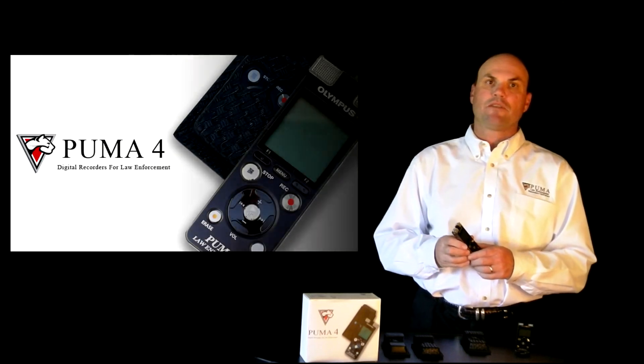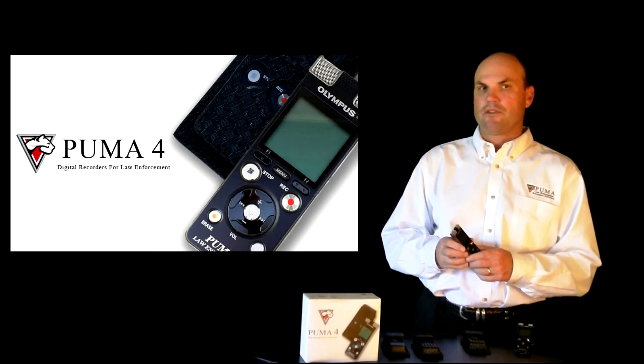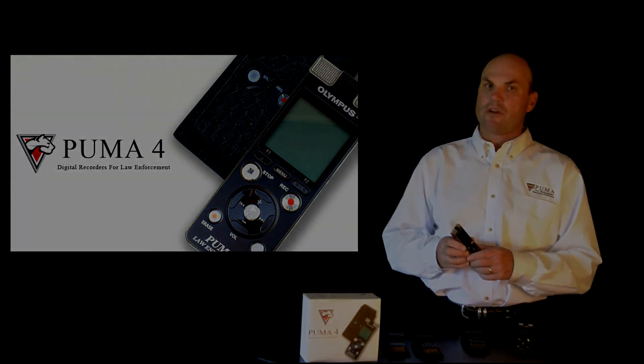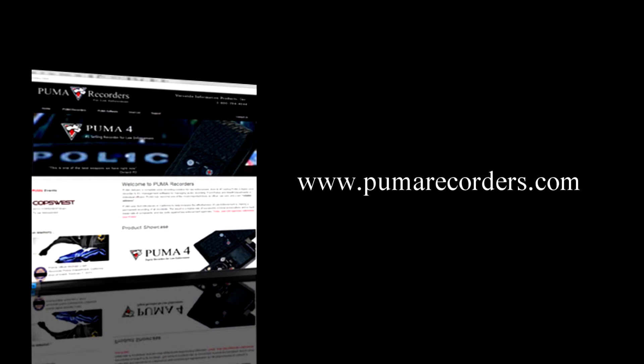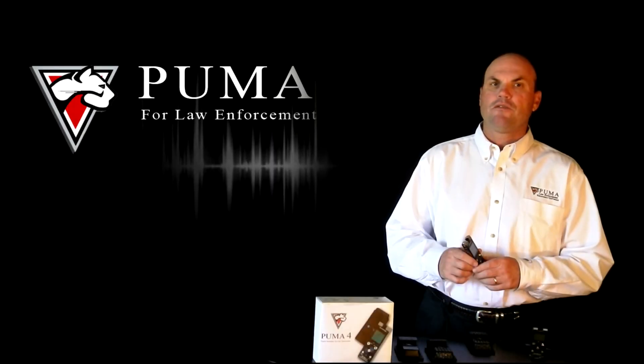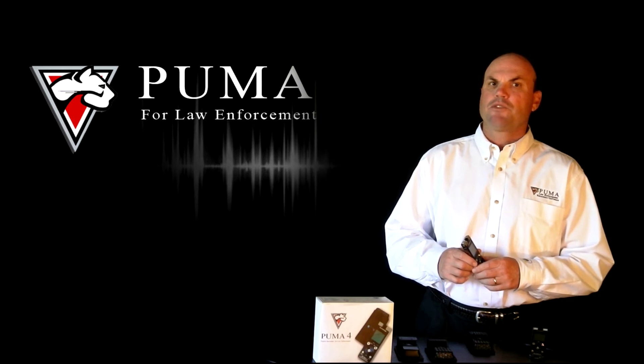Combine these features and the benefits of the Puma management software, which we'll review in Part 2 of our video series, and you can see why Puma recorders are the preferred recorder for law enforcement. For more information on Puma recorders, visit our website at www.pumarecorders.com or call us at 1-800-794-4044. Don't forget to watch Part 2 of our video series on the Puma management software. I'm Jim Shullin with Virtual Information Products. Thank you for watching.